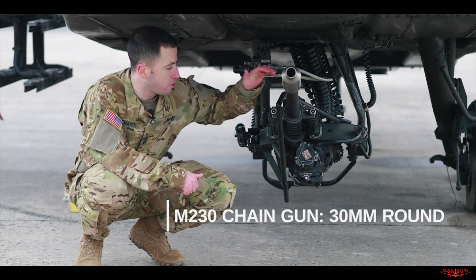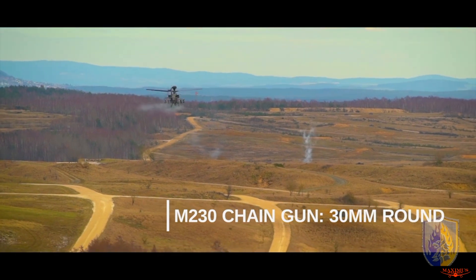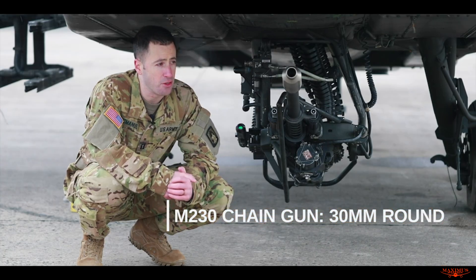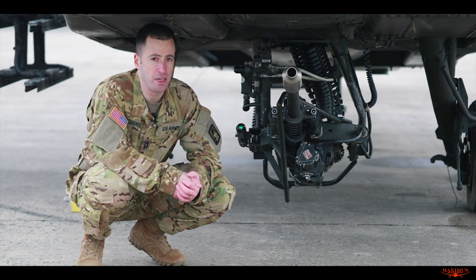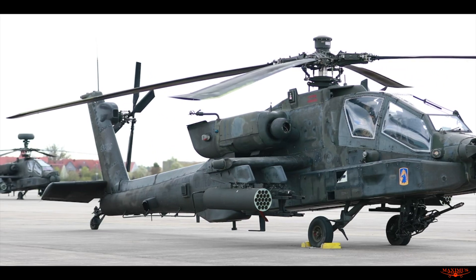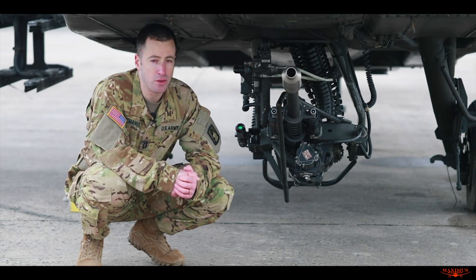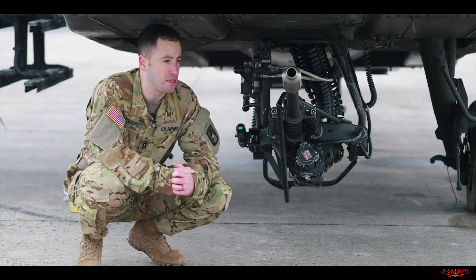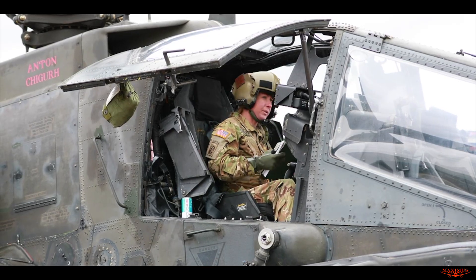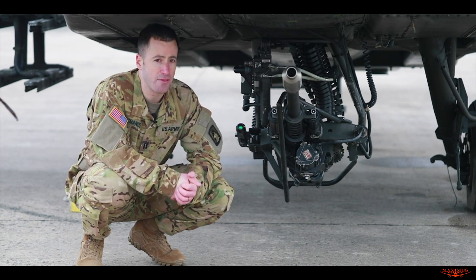This is the M230 30mm chaingun aerial weapon system. It fires a 30mm high-explosive dual-purpose round that's both armor-penetrating and fragmentary for anti-personnel and vehicles. It has a ballistic range of 4,200 meters, an effective range of 1,500 to 1,700 meters, but it's still really effective at 3,000. It fires at 625 rounds per minute.